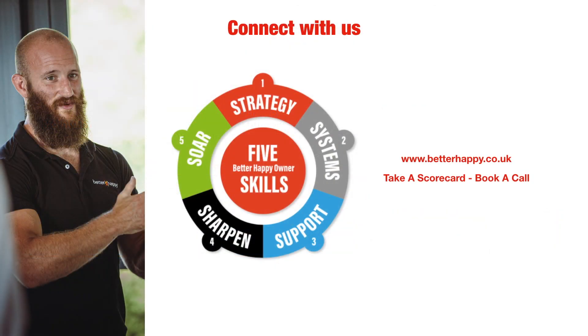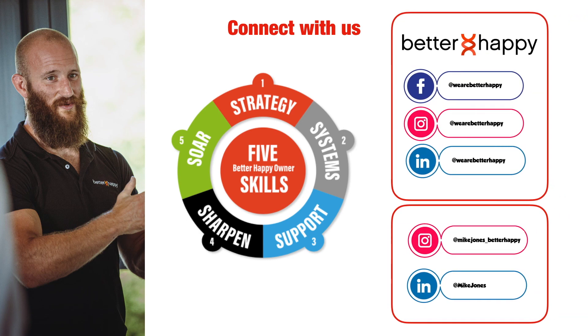Head over to betterhappy.co.uk, fill out one of those scorecards so you know where you're at, and if you want to get on the phone and chat with us, please do — we'd love to get to know you and your business. You can book a call, and please connect with me or the business — we'd love to connect with business owners, like-minded people, and anyone interested in making businesses better. I hope you've found today useful and inspiring, and I really hope you take some action so you can start making the business more enjoyable for you and your team.